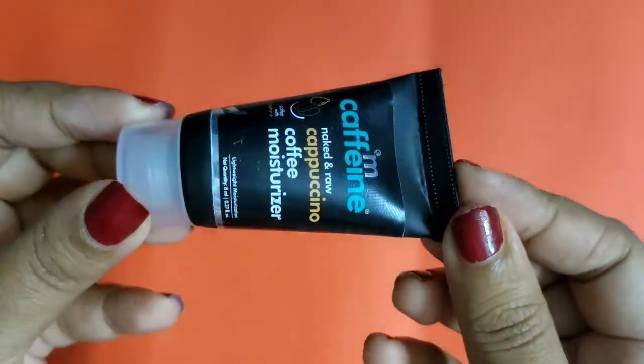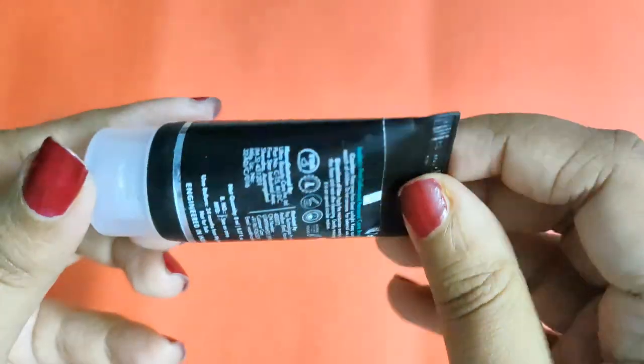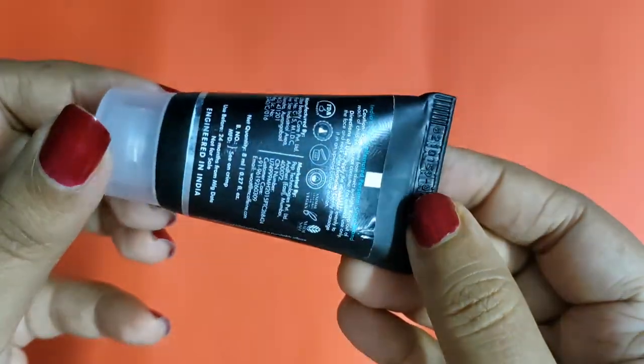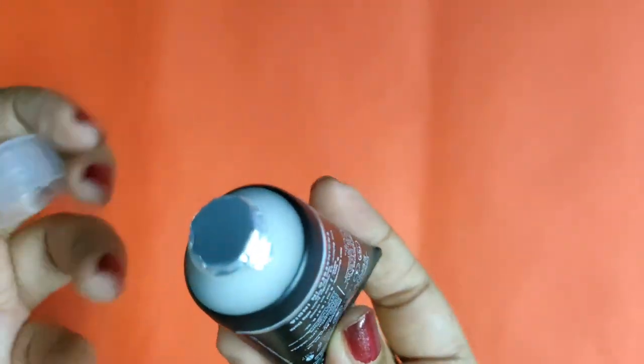Hey guys, welcome to my channel! Today I'll be sharing a review of this mCaffeine moisturizer. It's for dry skin and comes with ceramides, shea butter, caffeine, and coffee. It claims to give 48 hours of moisturization, and the 50ml pack costs 449 rupees.